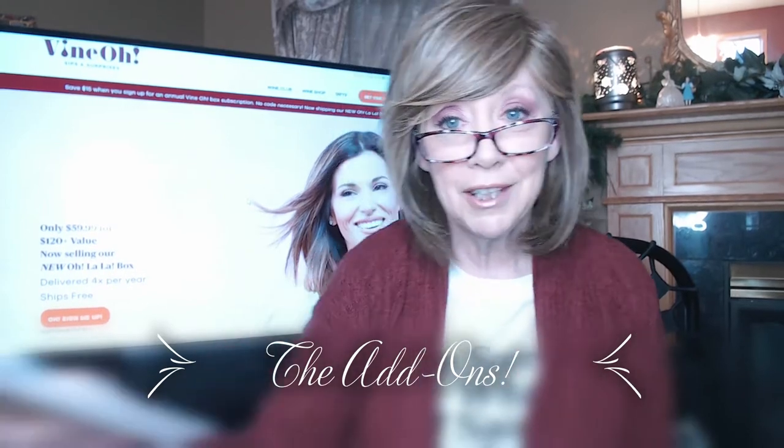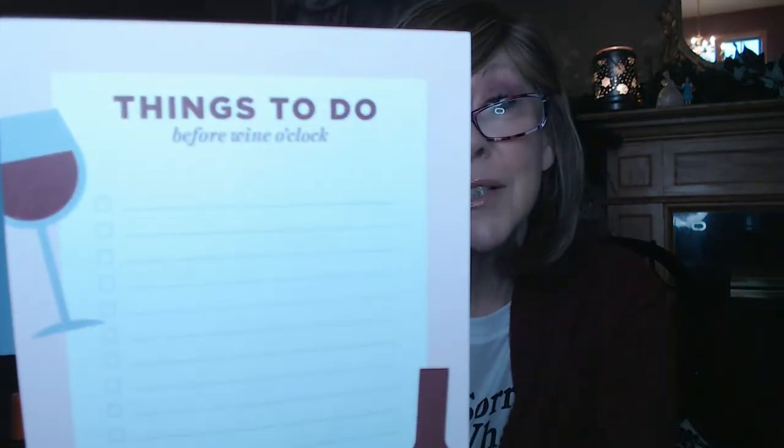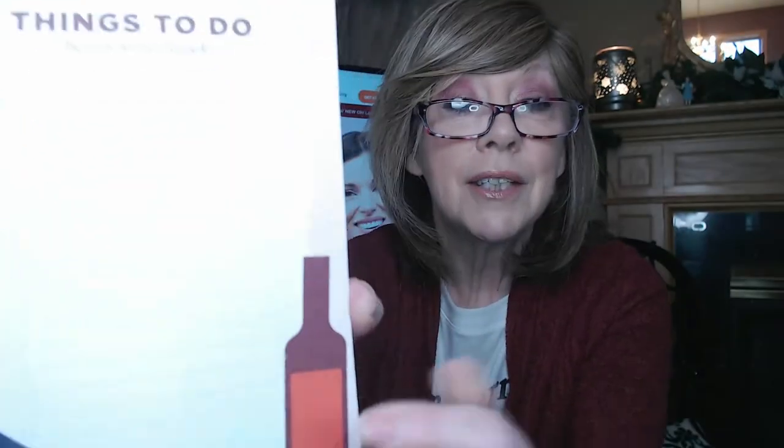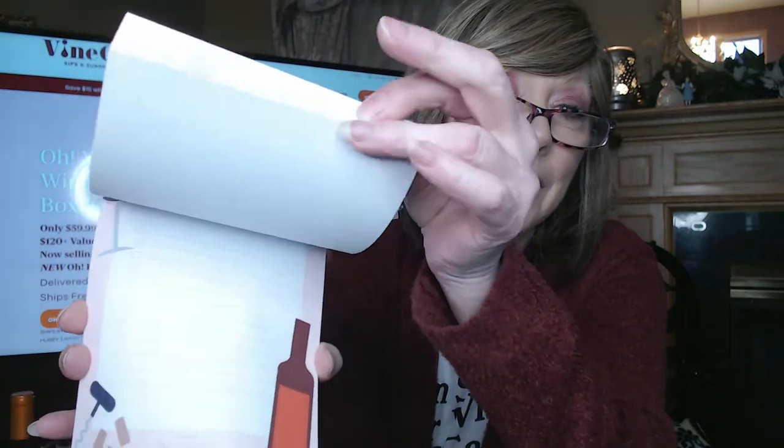So first in my add-ons I got a notepad. You might think, 'you need another notepad, Nancy?' Well I guess I do because I got this one — I just thought it was so cute I couldn't pass it up. It says 'Things to do before one o'clock' and it's got lines and some nice pictures on it. It's a nice notepad for jotting down lists, to-do things, just doodling, whatever you want.